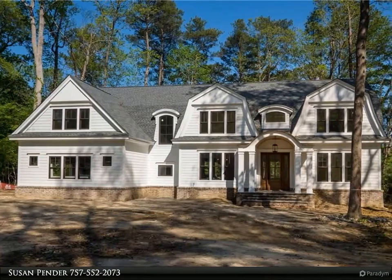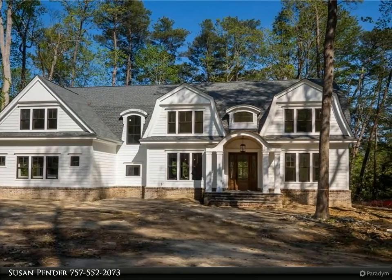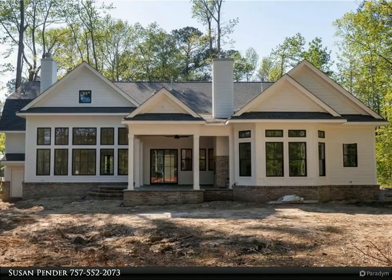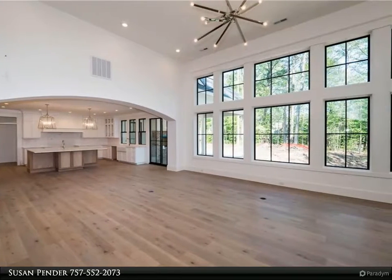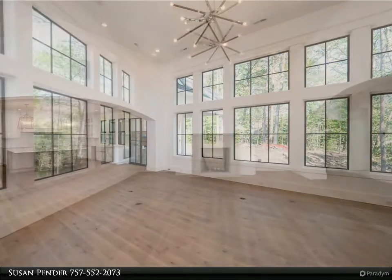This Berkshire Hathaway Home Services Town Realty property video is presented by Susan Pender. Stunning, brand new custom built showplace with superior quality construction and exceptional craftsmanship by award winning builder Key Structures. Fabulous well-designed bright and open floor plan offering 5,000 square feet, 6 bedrooms and 4 and a half bathrooms.